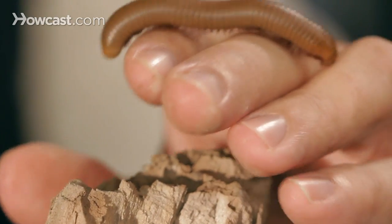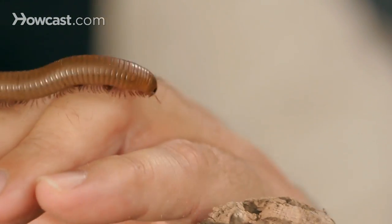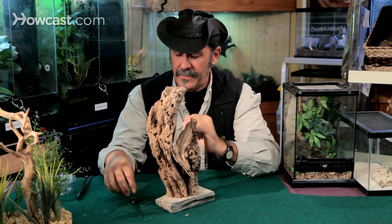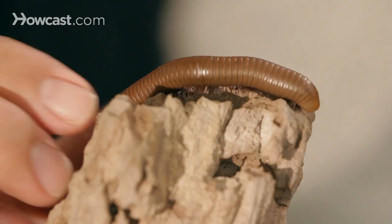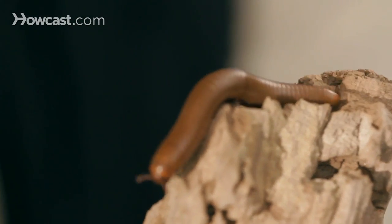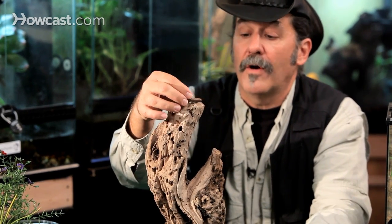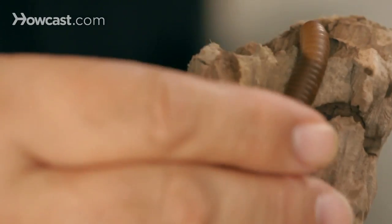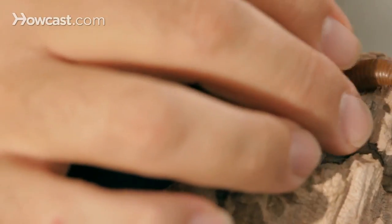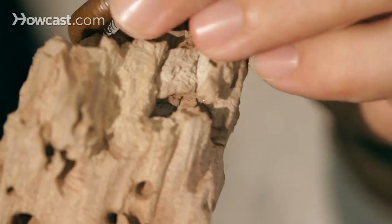Animals that eat plants are called herbivores, but animals that eat rotting vegetation — like millipedes — are called detritivores. They eat the detritus and leaf matter in any kind of forest or scrubland. There's a wide variety of habitats they come from and a wide variety of vegetation they eat. This is the animal that turns the plant matter on the forest soil into earth — turns it into peat moss, breaks it down.